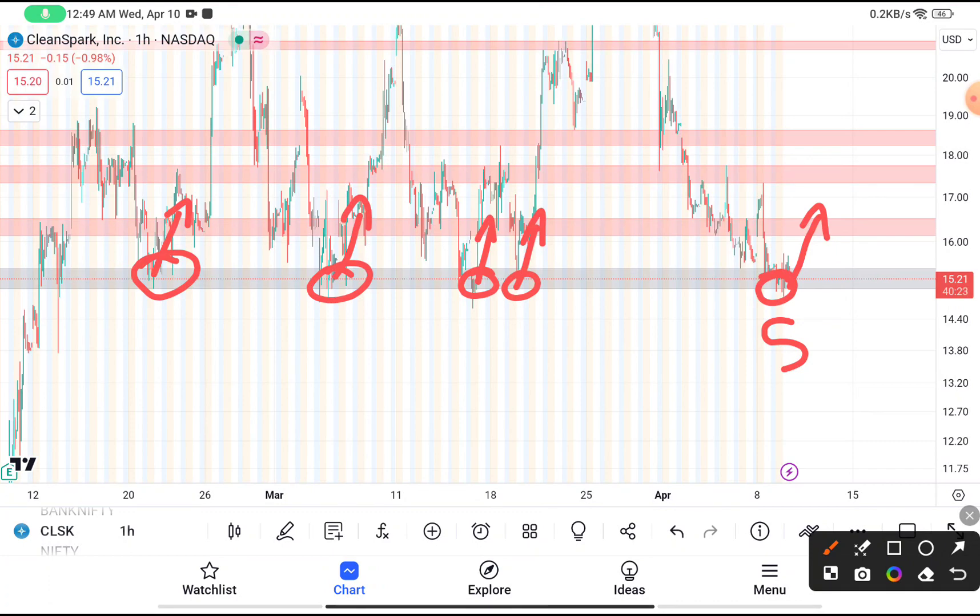If you are thinking to buy this stock, then you can definitely buy it. Your stop loss should be near about $14.50, and your target price should be near about $18, because as you have clearly seen, when this stock bounces back it reaches near about $18 every time.